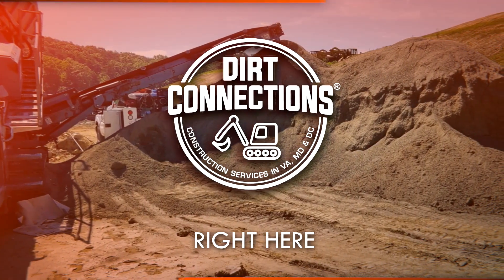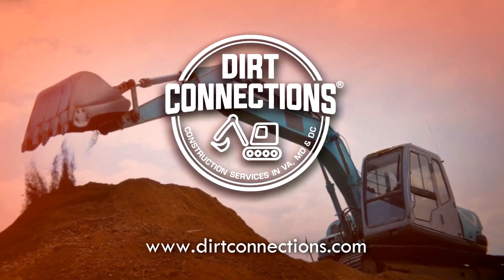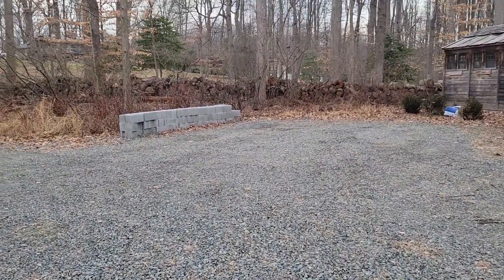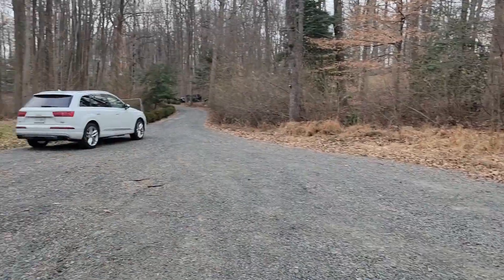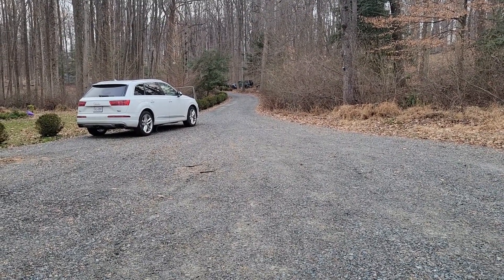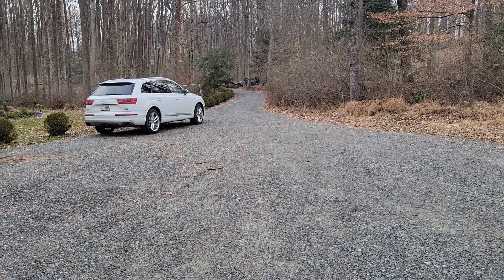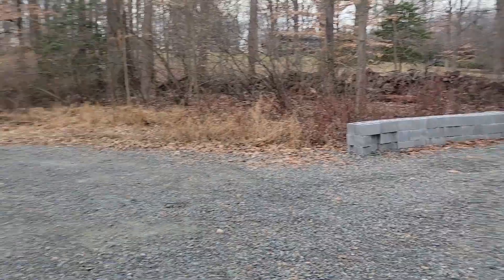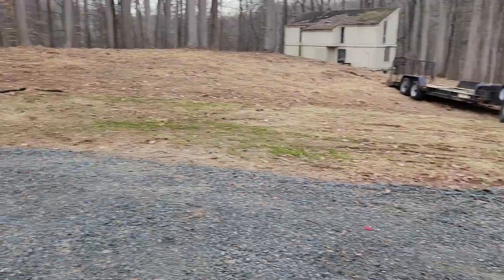Dirt Connections, right here, right now. Tons of material coming in here. And I'm going to squeeze that truck through there — that's all I can do. And I'm going to provide a little service for my customer and then move on to the next job.